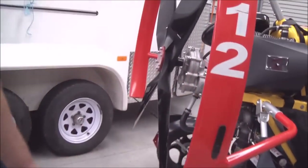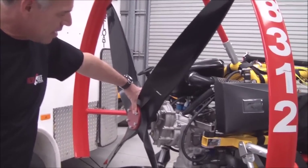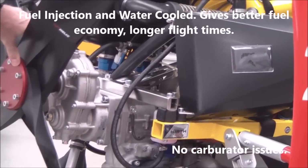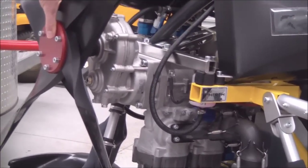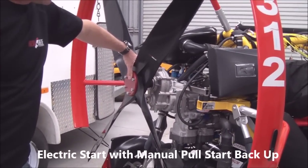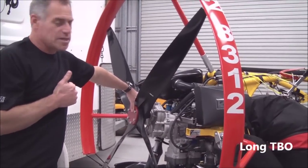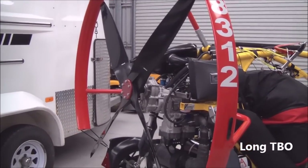The engine is a Hirth 3503 — two-stroke, fuel injected, 70 horsepower. In Germany they've got very stringent noise standards, and this engine has achieved that standard. It's definitely a lot quieter than what you'd be used to with a two-stroke motor. Most people commented that it was a lot quieter and that it sounded like a real aircraft, not like a lawn mower. I've been very happy with that.